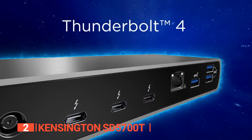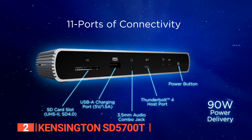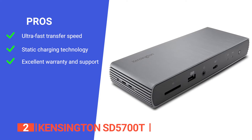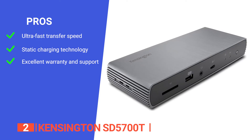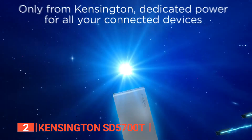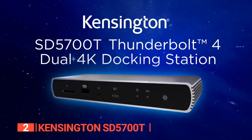The Kensington SD5700T is compatible with Thunderbolt 4 enabled Windows 10 laptops and offers backward compatibility with Thunderbolt 3 MacBooks running macOS 11 or later. Additionally, it supports USB-C and USB 4.0 accessories and provides full power no matter how many devices are connected. Its pros are: it can deliver transfer speeds of up to 40 gigabytes per second, it uses static charging technology which provides 15 watts to each of the downstream Thunderbolt 4 ports without taking power from the laptop, and it comes with a three-year warranty and lifetime technical support. However, it works with M1 MacBook models but will only support single video output. The Kensington SD5700T is an excellent docking station for anyone who has recently purchased a Microsoft Surface device and one of the best options if you want to ensure your laptop is prepared for the future.